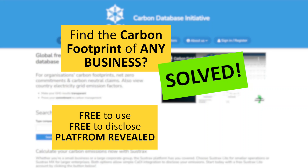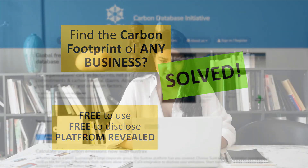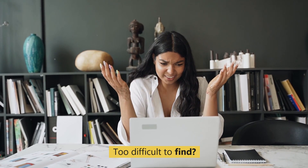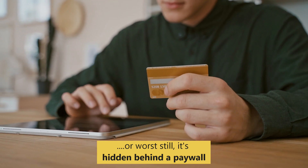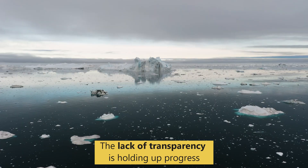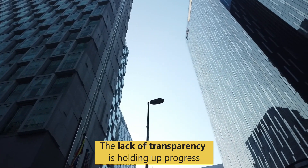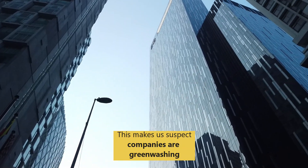The carbon footprint of any business, solved. Information on business carbon footprints is often hard to find, or worse still, hidden behind a paywall. This lack of transparency is holding up climate change programmes and only invites comments and suspicions of greenwashing.